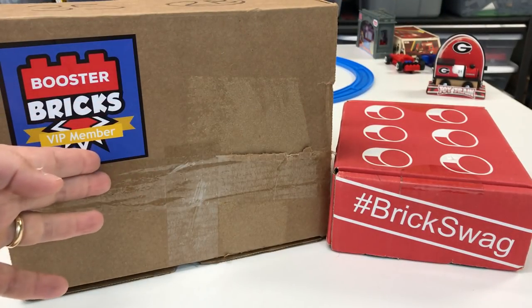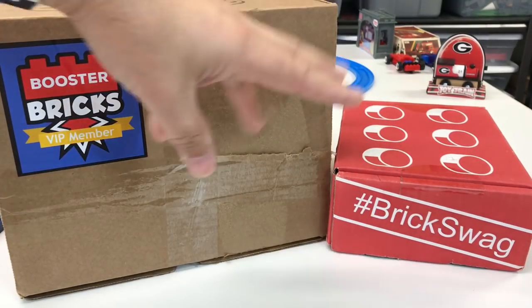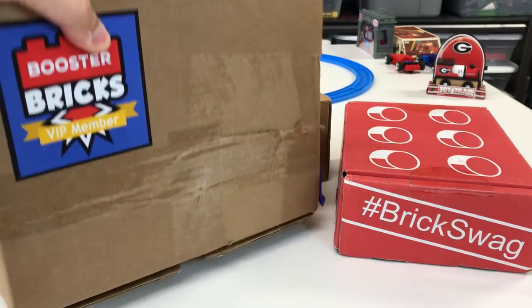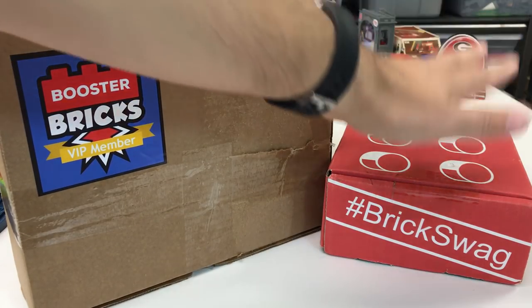Brickswag has transitioned their subscriptions into Booster Bricks. If you've seen my Brickswag videos, they would provide small packs used for build challenges. This box is much bigger than the Brickswag box and has more actual genuine Lego pieces.